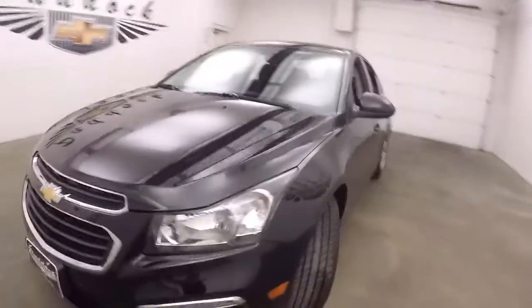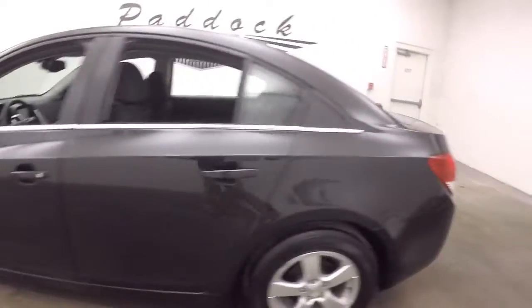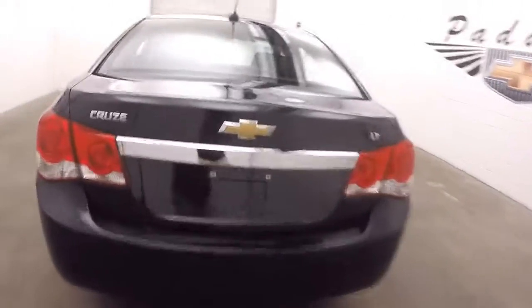This is a 2016 Chevy Cruze. This Cruze is in nice shape, good alloy wheels, good tires. Tons of space in the trunk. And there's those alloy wheels, nice tires.